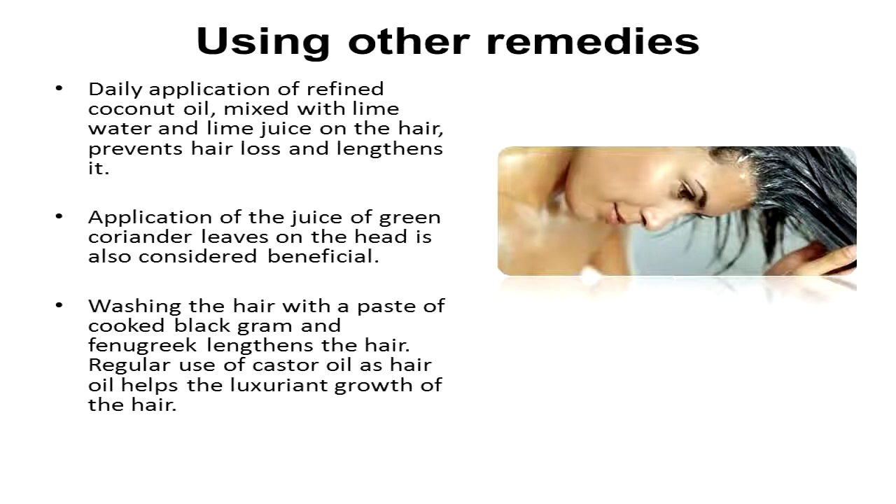Using other remedies: daily application of refined coconut oil mixed with lime water and lime juice on the hair prevents hair loss and lengthens it. Application of the juice of green coriander leaves on the head is also considered beneficial. Washing the hair with a paste of cooked black gram and fenugreek lengthens the hair. Regular use of castor oil as hair oil helps promote the growth of hair.